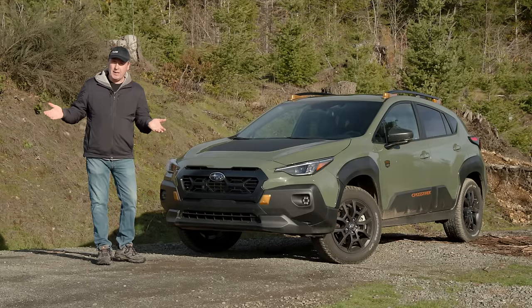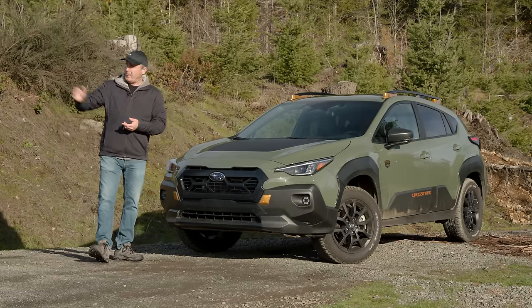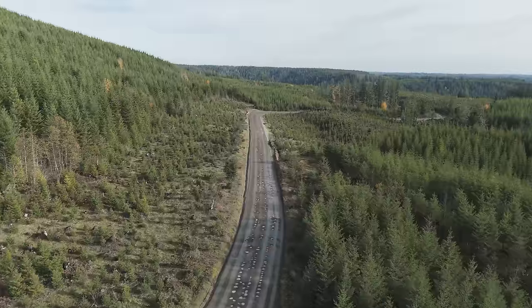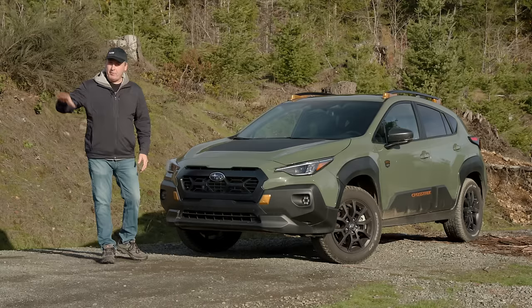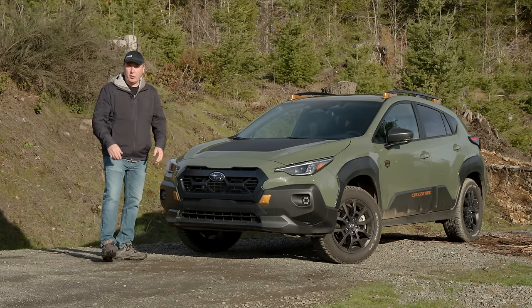We also haven't had too many windstorms through here, which we normally get this time of year, so the roads should be passable. Hopefully. Today you're riding along with me as I'm scouting for new roads here in the Olympic Mountains on the Washington Peninsula. Before we head out, let's review all the key features of this 2024 Crosstrek Wilderness.